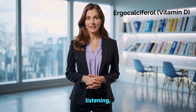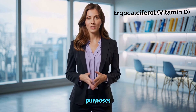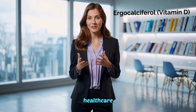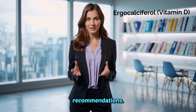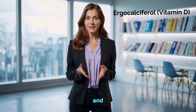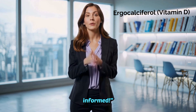Thanks for listening and take care of your health. This video is for informational purposes only and does not substitute professional medical advice. Always consult a qualified healthcare provider for personalized recommendations. If you found this video helpful, don't forget to like, comment, and subscribe for more informative content. Stay healthy and informed.